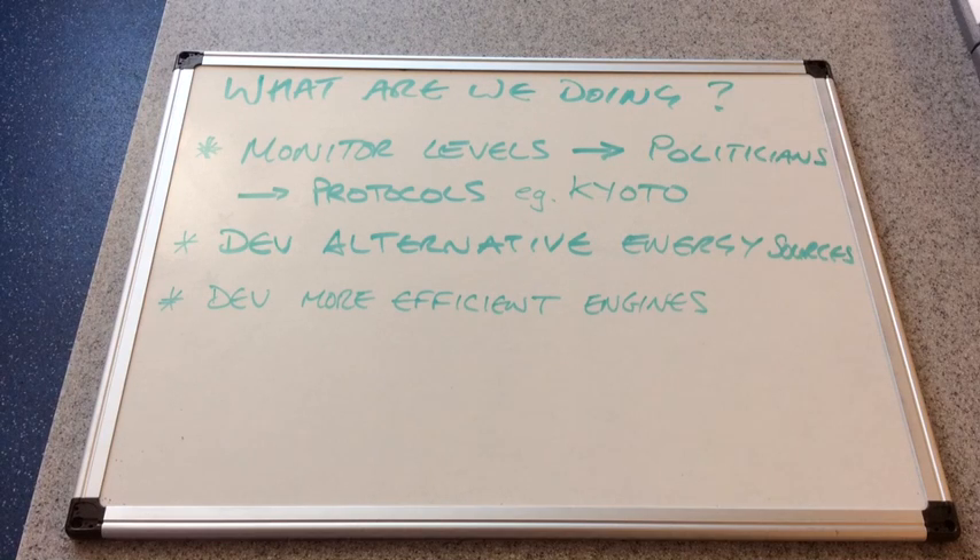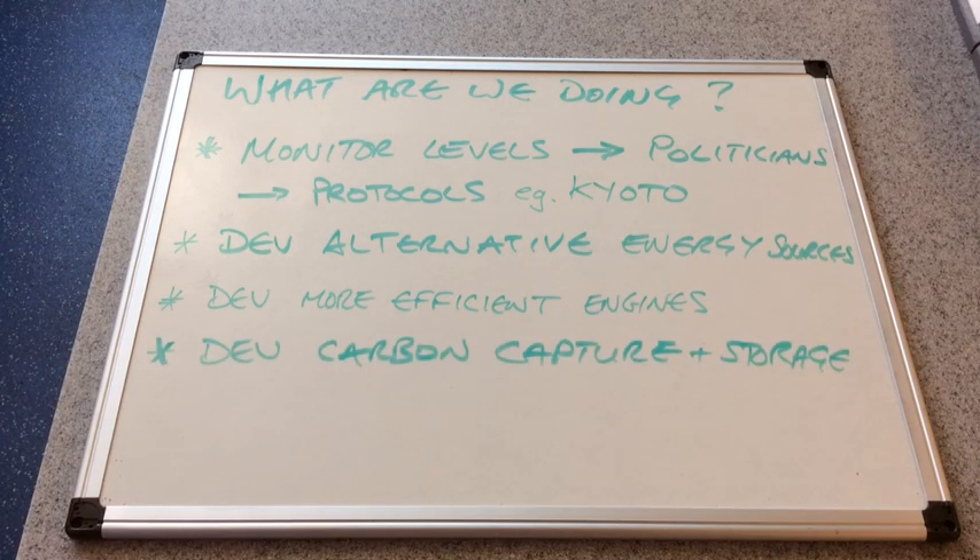Scientists and engineers are also working on the development of more efficient combustion engines for transport. Aircraft, cars, and lorries are all becoming more efficient every year — we are able to drive further on the same amount of fuel. Scientists also have a role in developing something known as carbon capture and storage, or CCS for short.